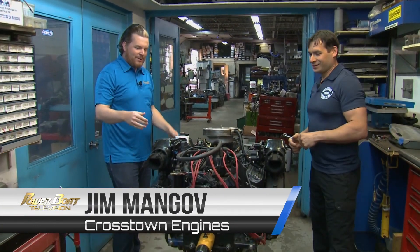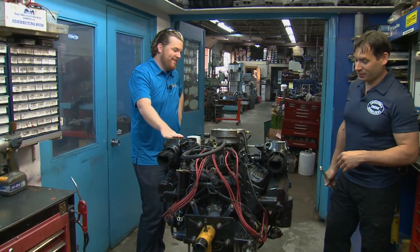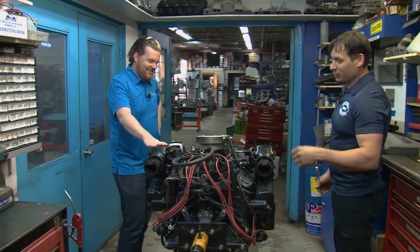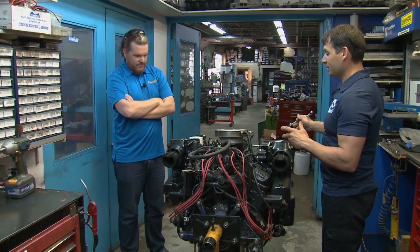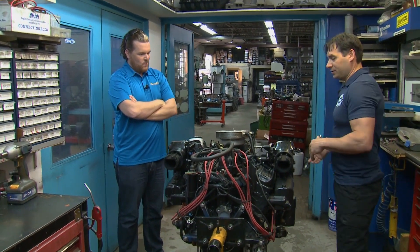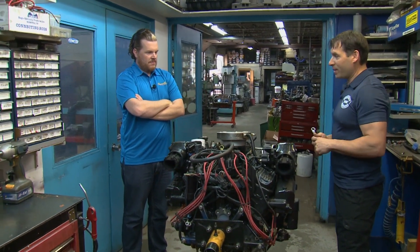This is a five liter MerCruiser engine. Unfortunately it has a cracked block from poor winterization. So we're gonna do a disassembly of all the external components, prepare another long block assembly, then reassemble everything on there, put it on the dyno, physically run it, test it, and then give it back to the marina.